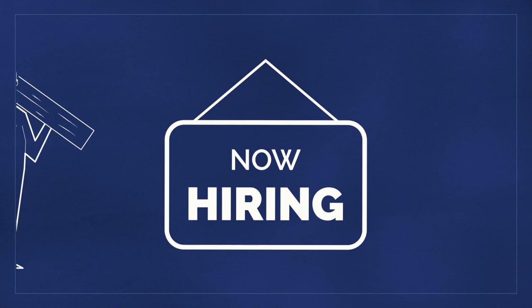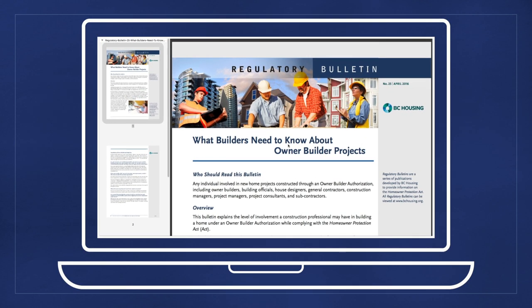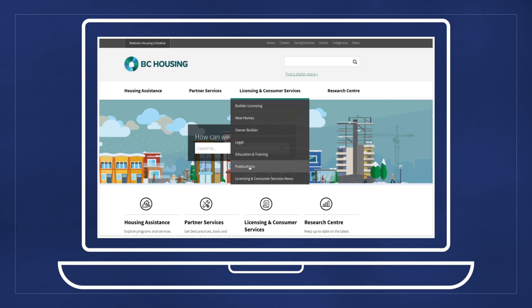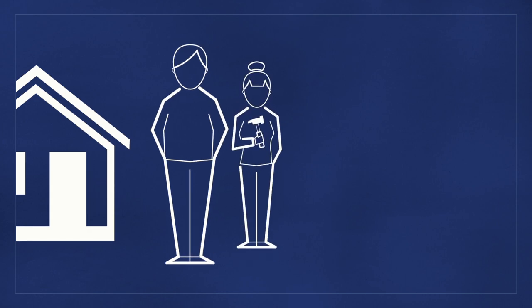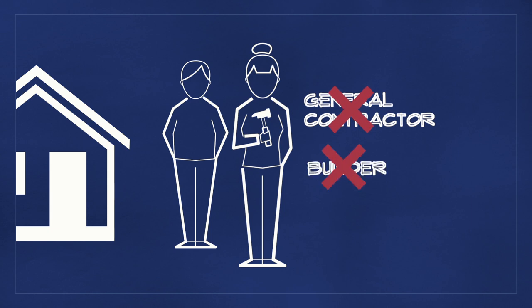When you hire a construction professional to help build your new home, there are restrictions on that subcontractor's level of involvement in your owner-builder project. BC Housing strongly encourages you to read Regulatory Bulletin No. 25, What Builders Need to Know About Owner-Builder Projects, to understand the acceptable level of involvement of subcontractors in your project. The Regulatory Bulletin is available for download from the Publications section under the Licensing and Consumer Services tab of the BC Housing website. Family members may help you build your home, but the same restrictions apply. As an owner-builder, you must remain responsible for the construction. Family members cannot act as a general contractor, nor substantially build the home.